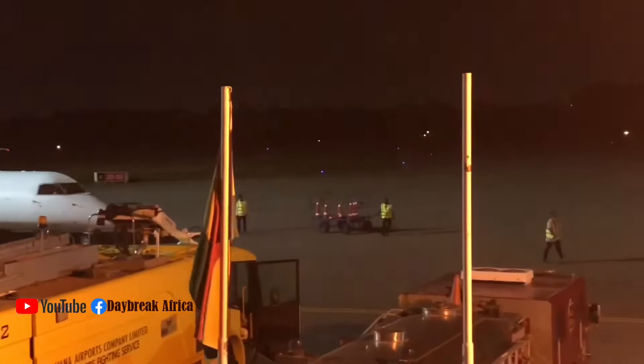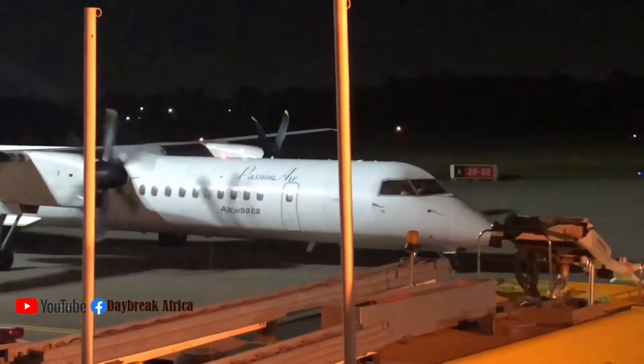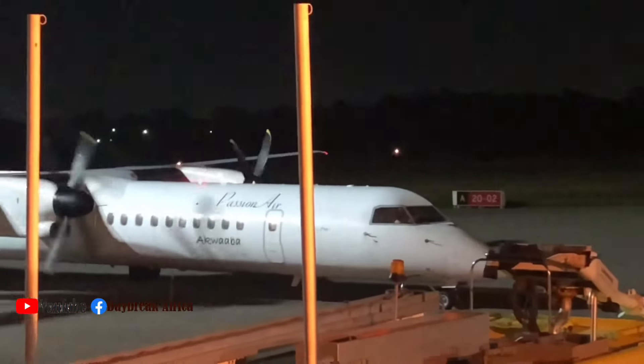So immediately I got there, there was a flight about to set off, so I moved to the airside to take a video of how the flight set off. I got to the place and I was waiting. My camera wasn't all that good because it was at night, so pardon me for that.